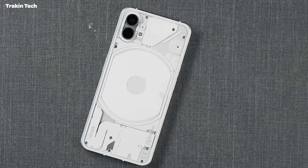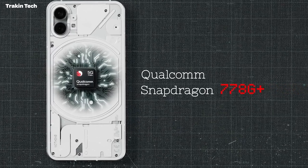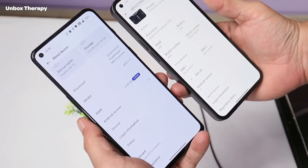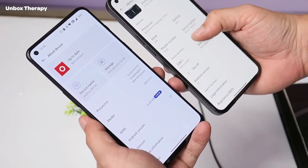The Nothing Phone 1 is powered by a Qualcomm Snapdragon 778G Plus SoC with the Adreno 642L GPU. The chip is paired with up to 12GB of RAM and up to 256GB of UFS 3.1 storage.